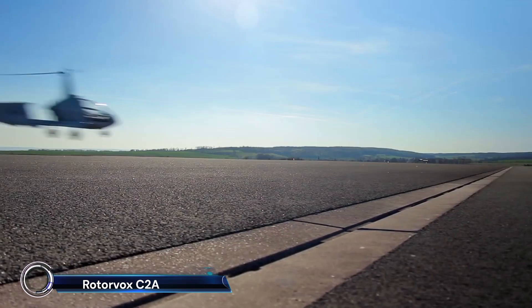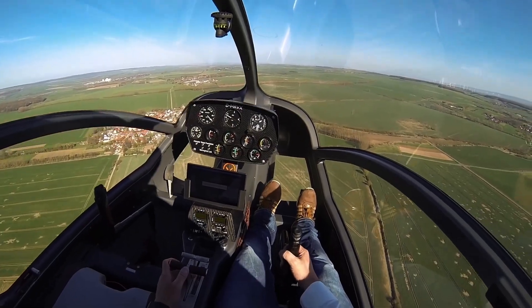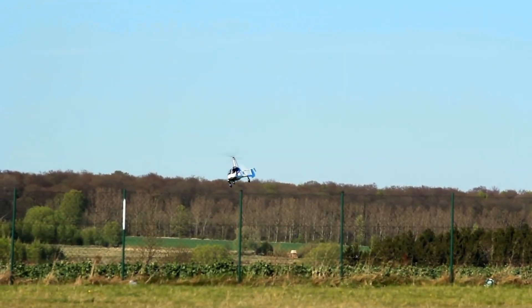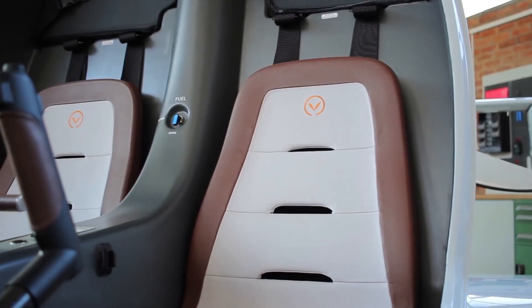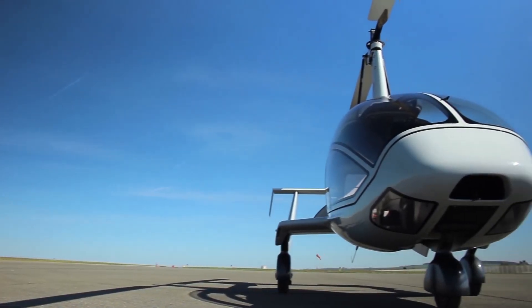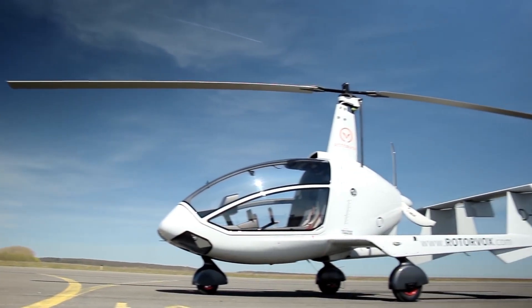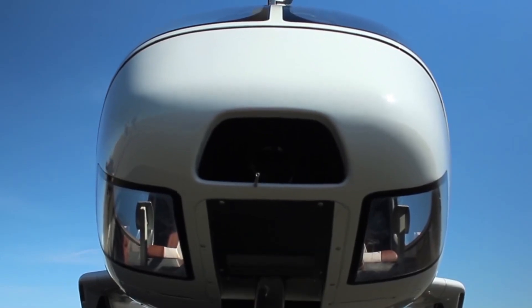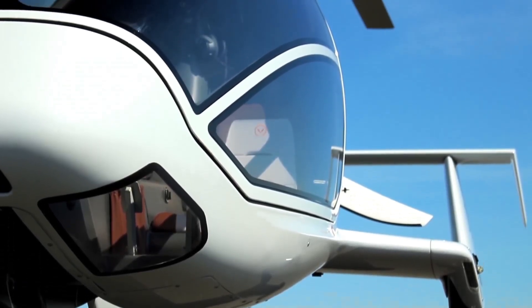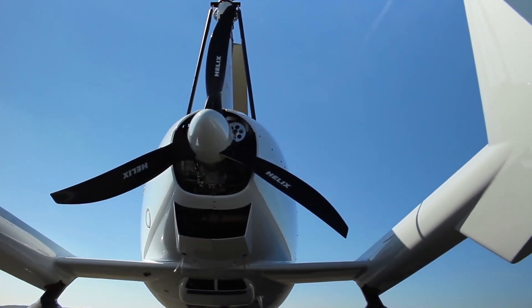Introducing the Rotorvox C2A, a revolutionary two-seat autogyro that combines cutting-edge German engineering with exceptional flight performance. This sleek aircraft features a carbon-fiber monocoque fuselage, providing both strength and lightweight efficiency. With its side-by-side seating arrangement, large canopy, and powerful Rotax 914 engine, the C2A ensures a smooth and exhilarating flight experience.